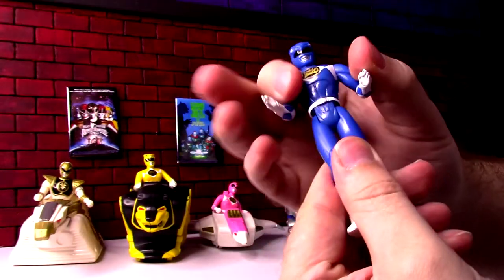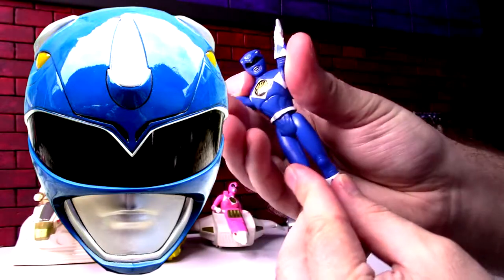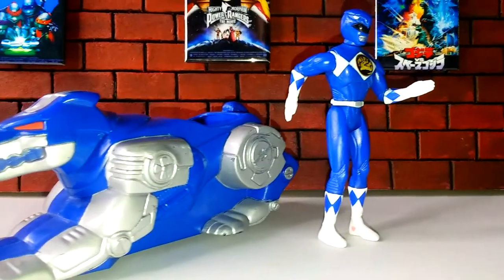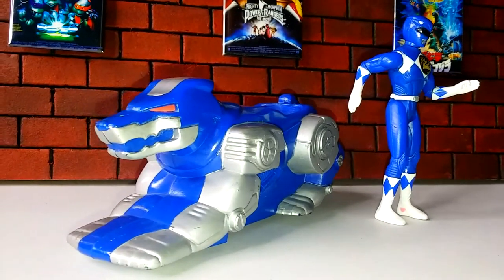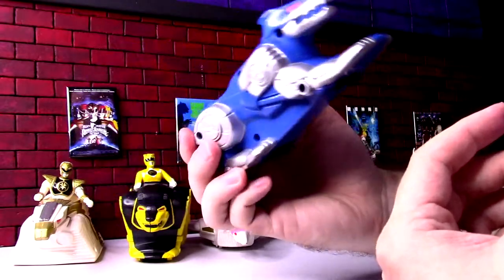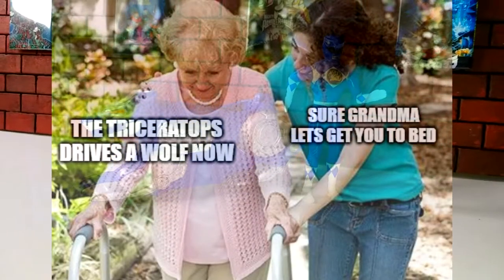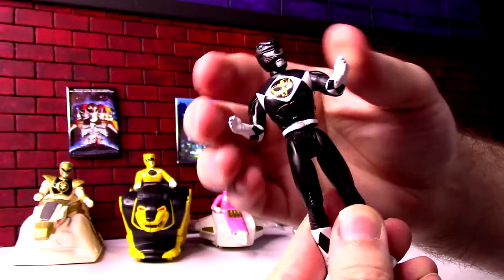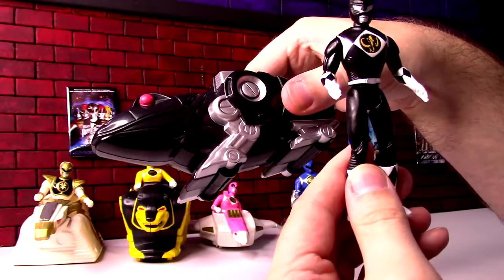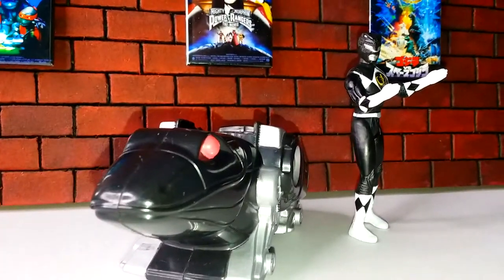Blue Ranger is missing a couple of white or silver details on the helmet, but he's got double chop — he's karate chopping everybody. The Wolf Zord looks pretty good, like the Bear, with legs and red painted eyes. Black Ranger is also a double chop, and the Frog Zord looks pretty cool — they had the head come out more so it looks distinct from the Wolf and Bear.